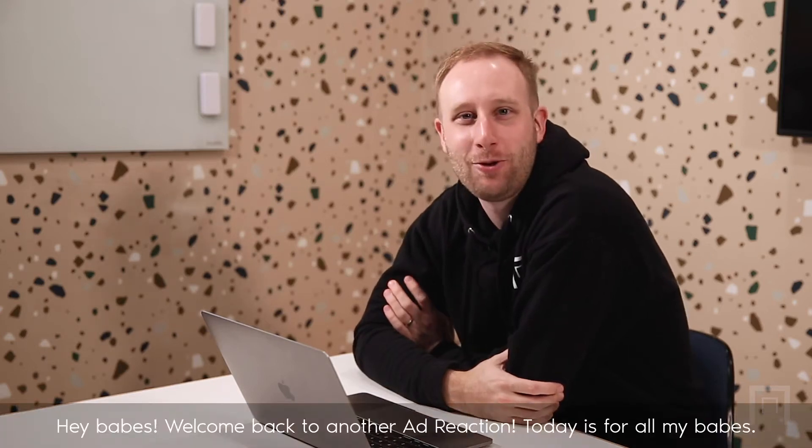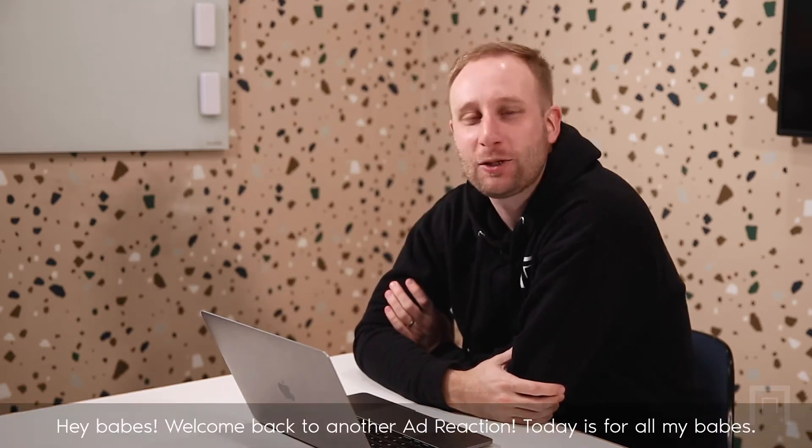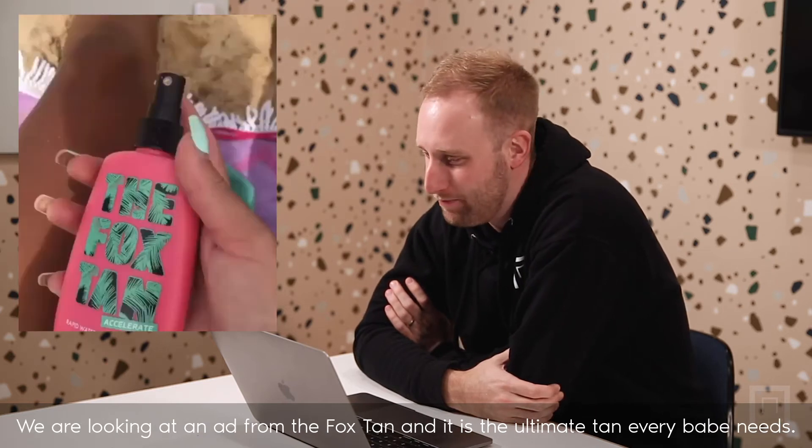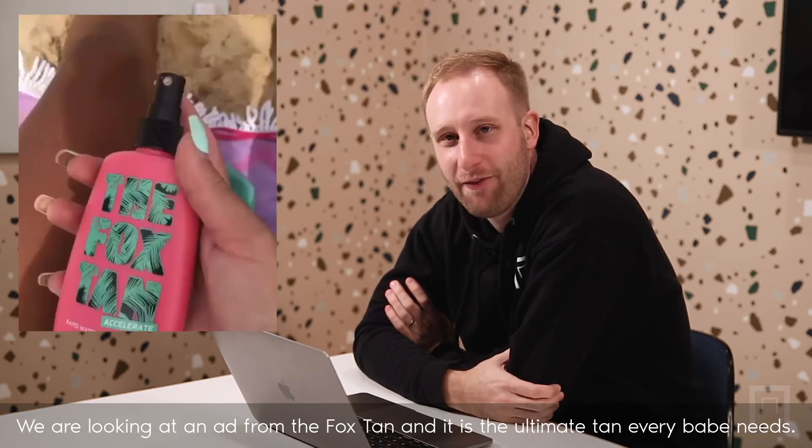Hey babes, welcome back to another ad reaction. Today is for all my babes. We are looking at an ad from The Fox Tan, and it is the ultimate tan every babe needs.